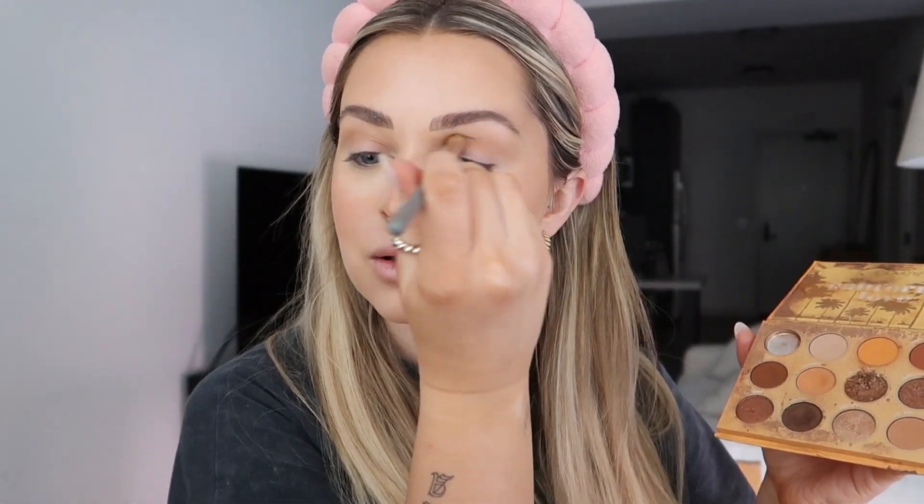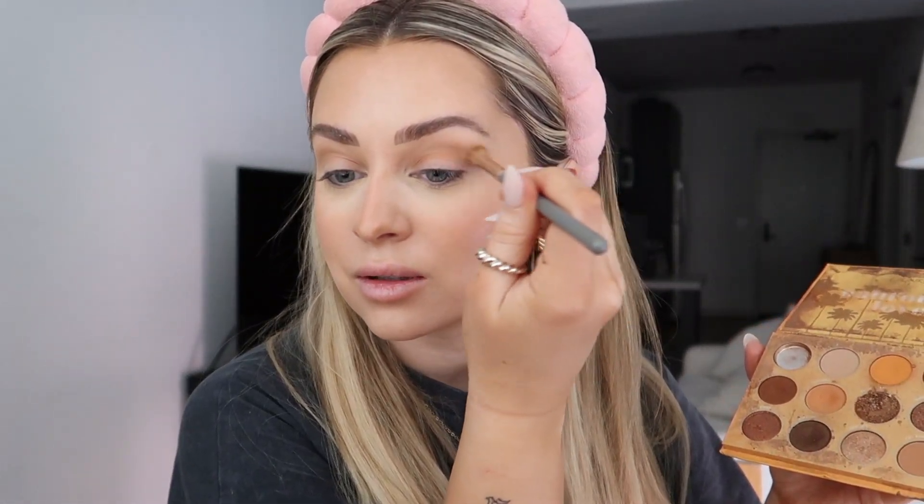For the eyes, we're gonna take the Benefit Hoola Caramel bronzer and start popping that into the crease. Because my eyes are so round, I like more of a snatched look, so I always bring the bronzer out a little bit. I also use the ColourPop California Love palette — I've had this since before we moved to California and it's just the best. I take a couple of colors from it and work them into the crease.